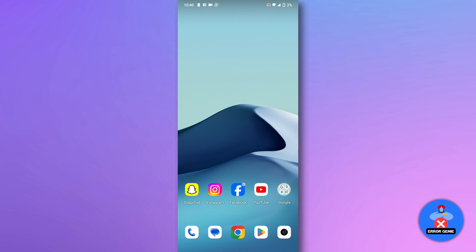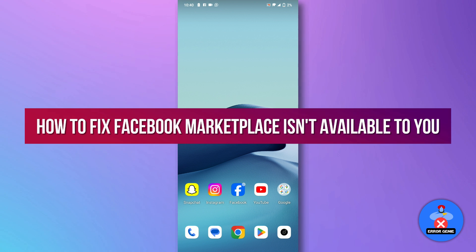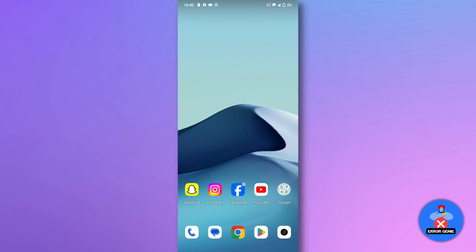Hello everyone, welcome back to another quick tutorial. In this video, we will see how to fix the Facebook Marketplace isn't available to you in 2024. So let's dive into it.